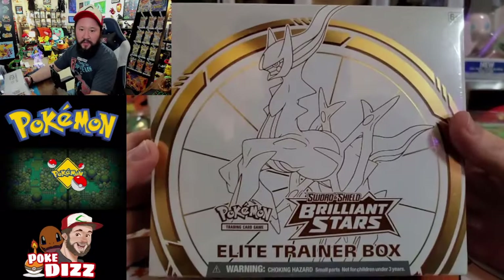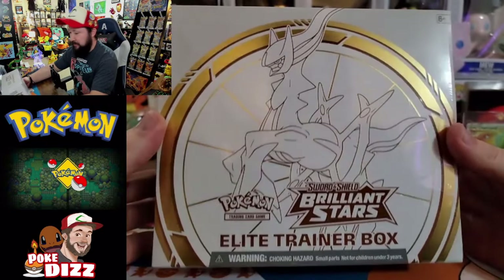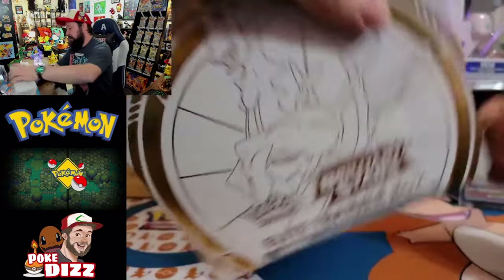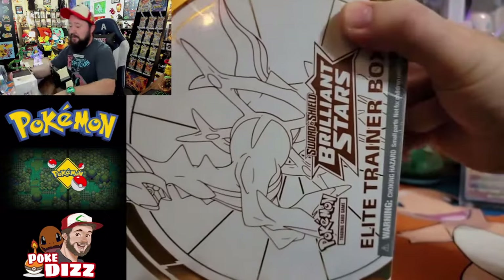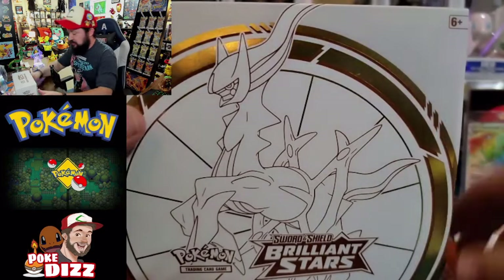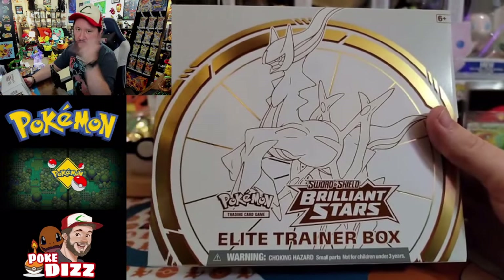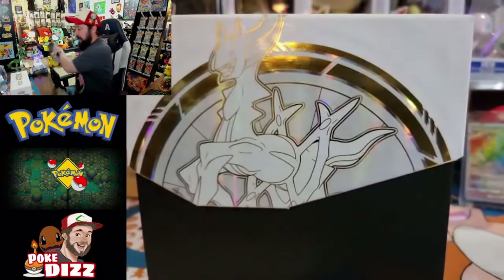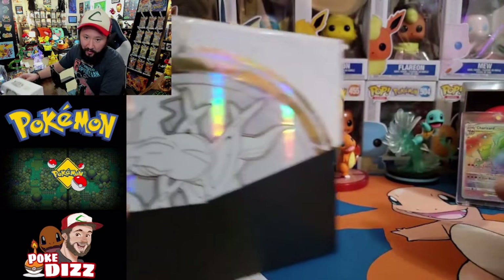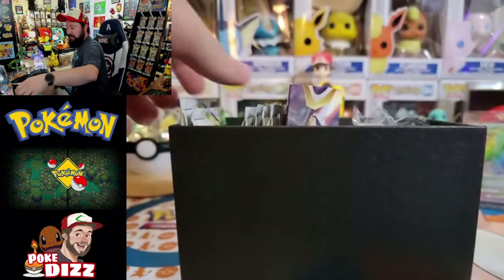Alright, here we go, we got our ETB of Brilliant Stars. This box is absolutely gorgeous. Love these ETBs. I did hear it's gonna be a short run for these, so if I do get one more I may actually keep that sealed. Let's go ahead and open up this thing. If this is your first time to the cave guys, welcome welcome. And if you're returning, welcome back. You know how much I appreciate all the support we get here. We are on the road to 10,000 and I cannot wait to get there.